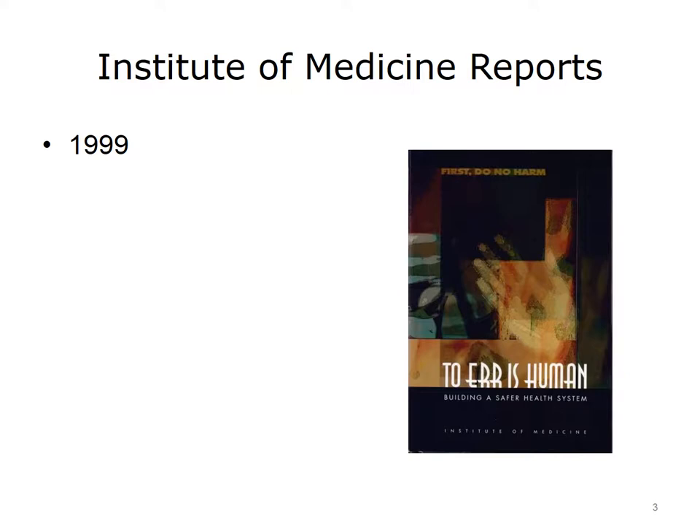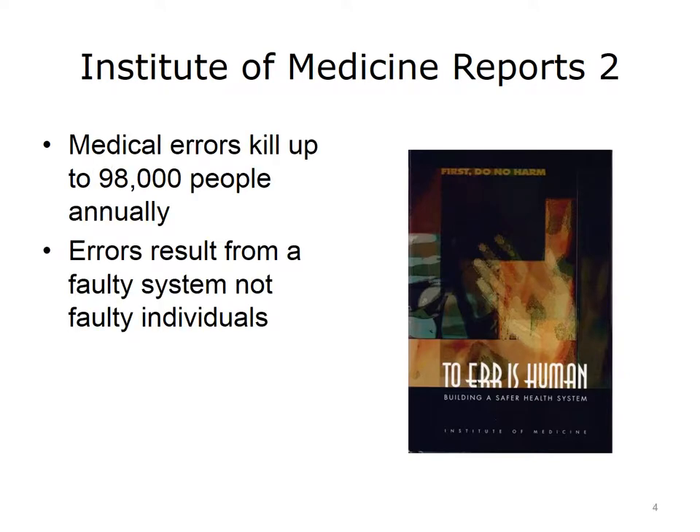The first IOM report was released in late 1999 and titled To Err is Human. The report generated significant media attention because it shockingly suggested that up to 98,000 people die every year due to medical errors. Such errors included medication errors, surgical errors, and other errors such as failing to correctly diagnose a patient's condition. More importantly, the IOM report laid out a compelling argument that most errors in medicine are the result of a poorly designed system that well-intentioned clinicians are forced to work in.